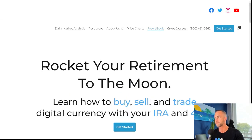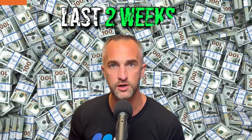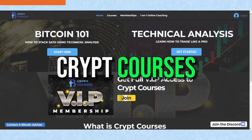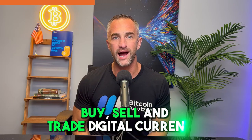I just turned $140 into $1,300 over the last two weeks — yes, it's possible in the land of cryptocurrency. My name is Chris Mitchell. I am the CEO of Crypt Courses, and I'm bringing you this video because I'm going to give you some really good information on how to buy, sell, and trade digital currency.